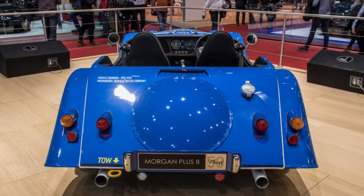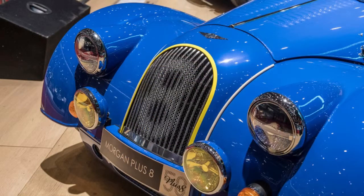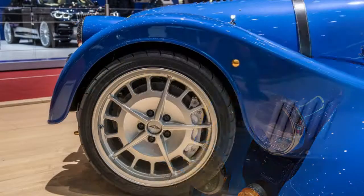Like most other Morgans, this special Plus 8 has styling that has barely changed, and only subtle changes mark the 50th anniversary show car as something one-of-a-kind.